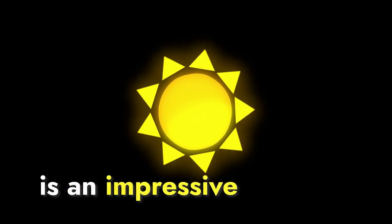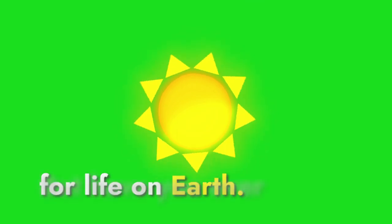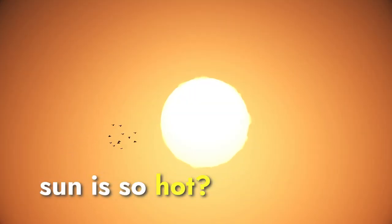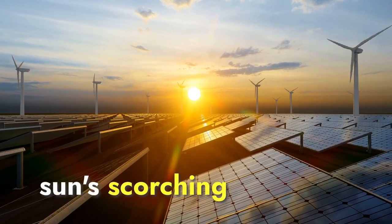The Sun, our radiant star, is an impressive celestial body that emits the energy necessary for life on Earth. But have you ever wondered why the Sun is so hot? Let's delve into the fascinating science behind the Sun's scorching temperatures.